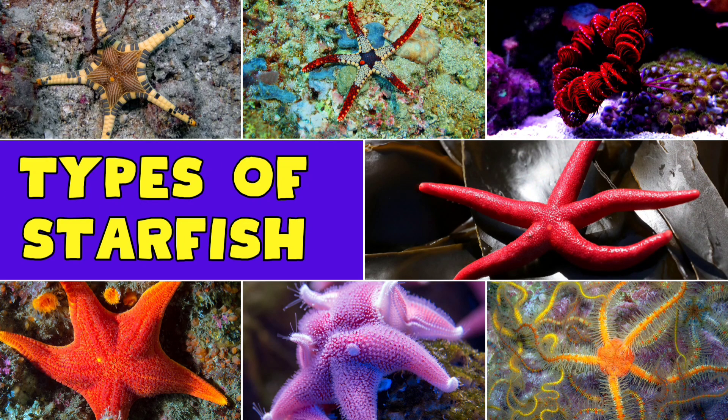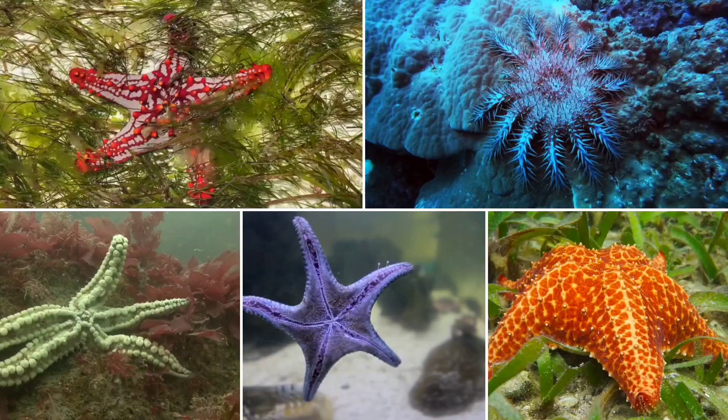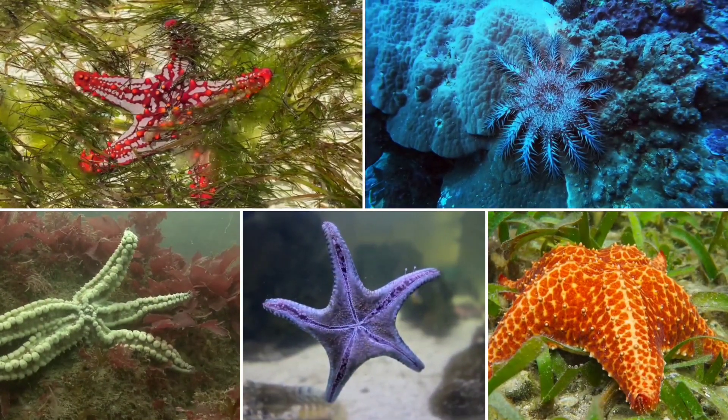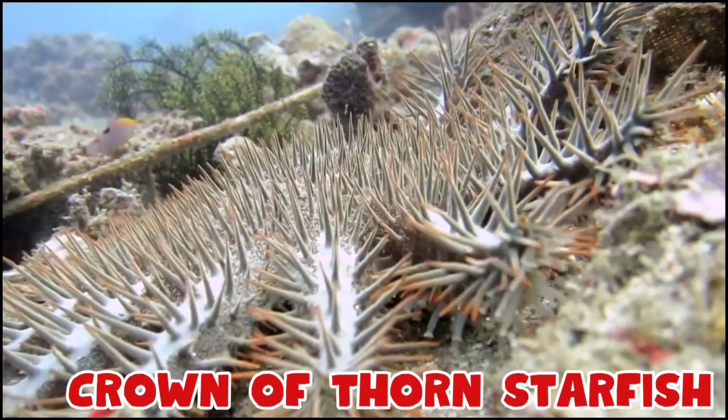Hey everyone, welcome to the wonderful world of starfishes. Starfishes are amazing sea creatures; they come in different shapes, sizes, and colors. They are known as the stars of the sea. Let's dive in and explore the wonderful world of starfishes.